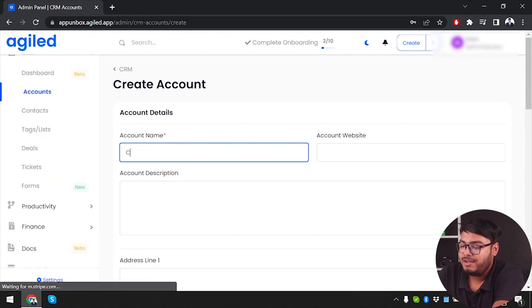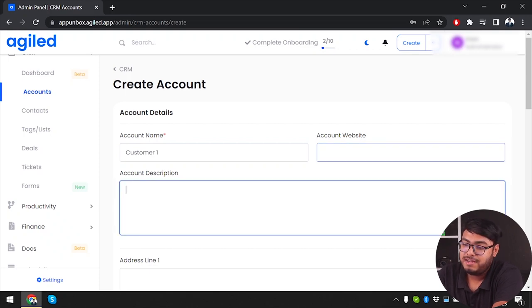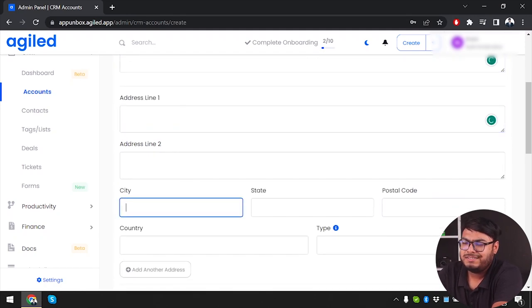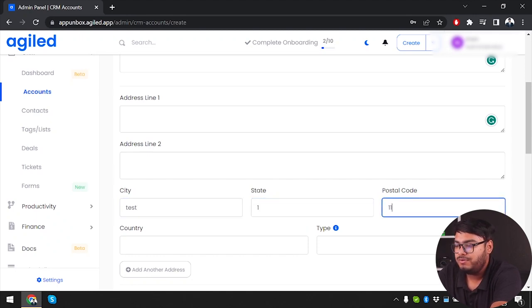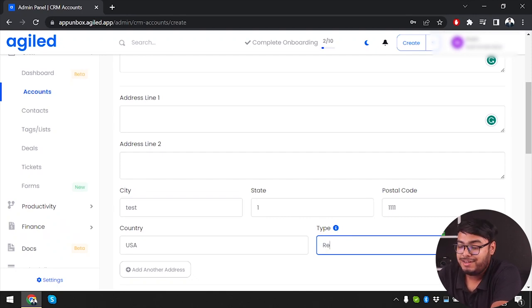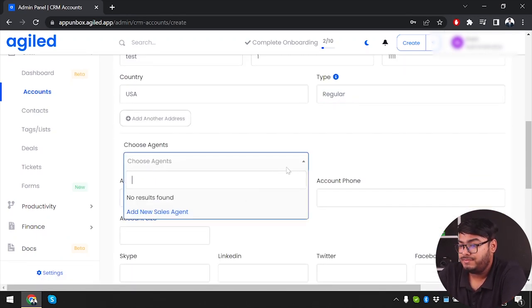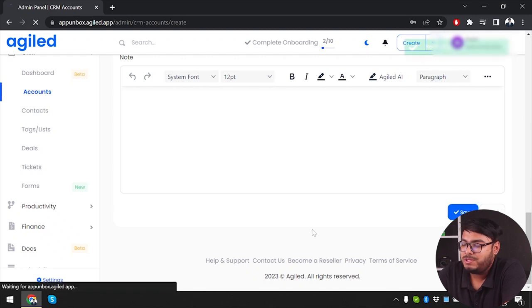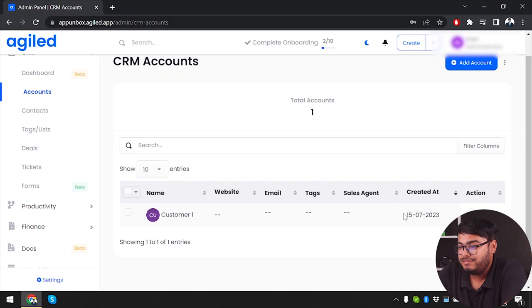To add a customer: we select account name 'Customer One,' add their website, description as a test customer, enter city, state, postal code, and country as USA. We set the type to regular customer. Since we have no team members to act as sales agents, we skip that part and save. The customer now appears with their website, email, tags, sales agent, and creation date.